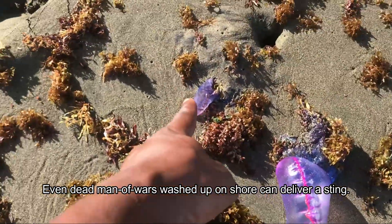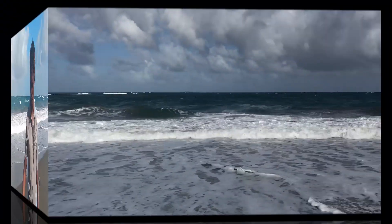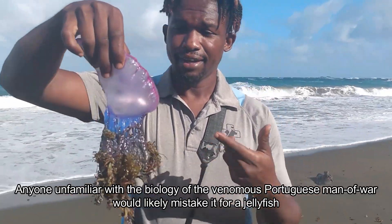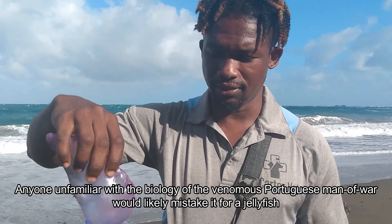Big one, little one. Loads over there — beautiful. This is Pochaguit Manawa. Although it looks like a jellyfish, it's sort of like a cousin.